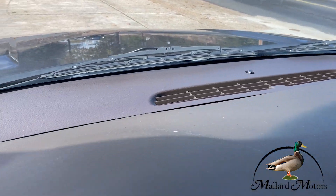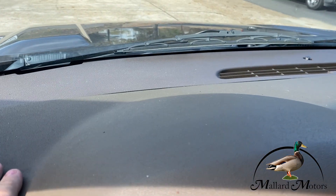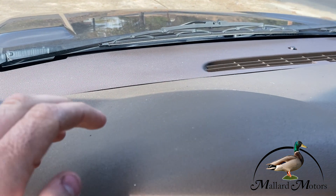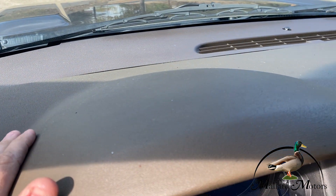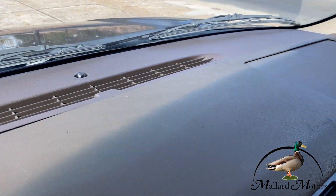Dash is in great shape. Looks like they've put a cover over top of it here, which means it probably was cracked underneath, but this is one of those solid plastic ones. It's really awesome because you can't see any damage.